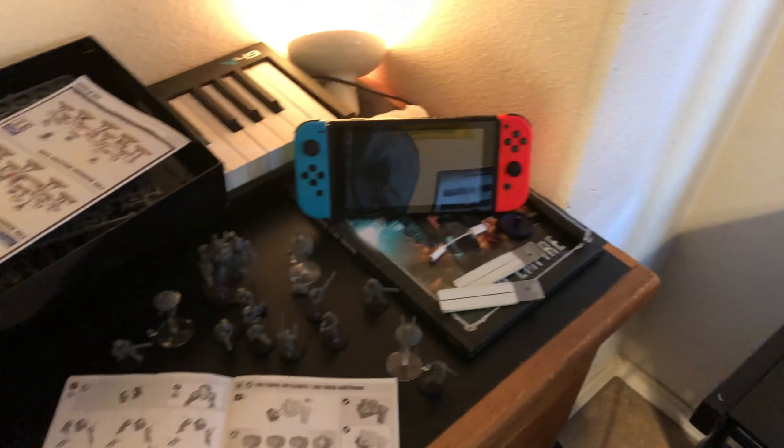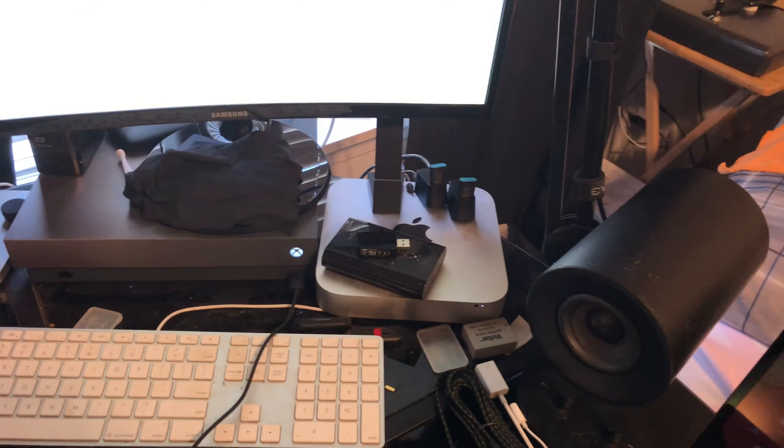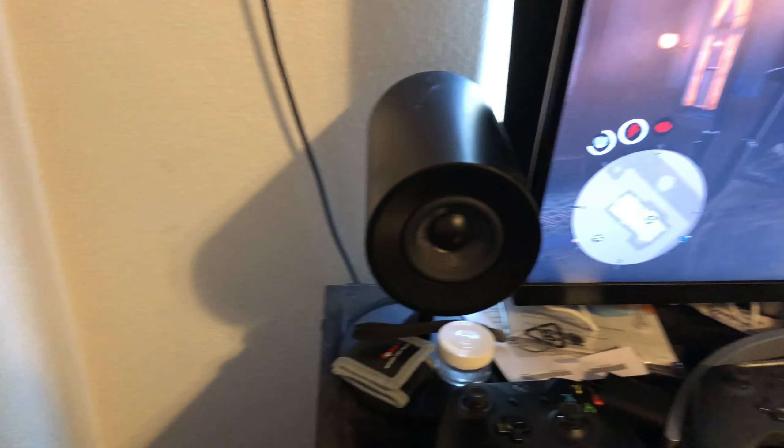I have my iPad, I have a Nintendo Switch now and I'm now into Warhammer. I also have an Xbox One, along with my Razer speakers. I still have my Blue Yeti mic on the arm and everything.